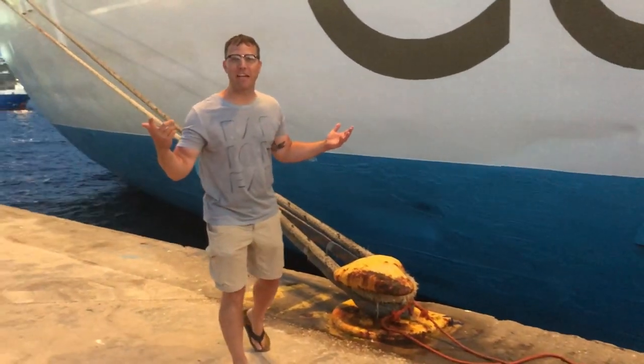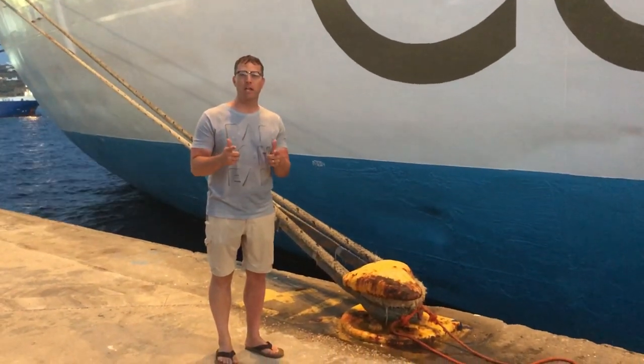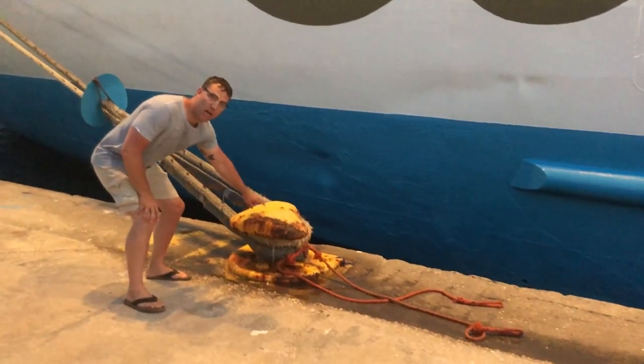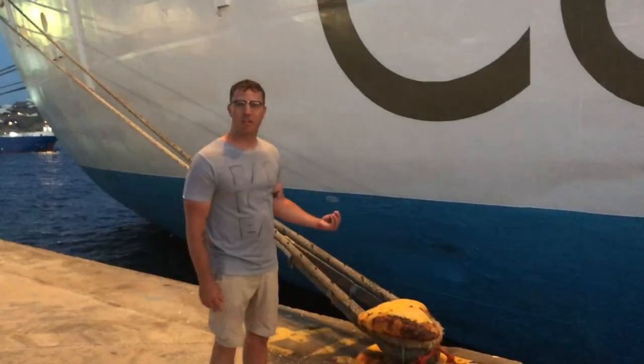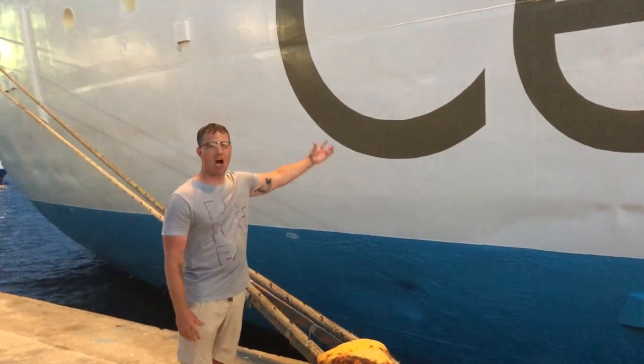Hey, vocab fans, it's Larry Lexicon here back at you again, and I've got a few more terms to help you with your nautical knowledge. Let's start right here with this yellow guy right here. That's called a bollard — it's a reinforced post. Can you guess what it's for? That's right: for securing ships to docks.